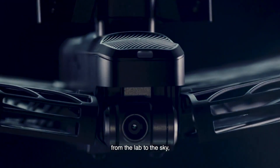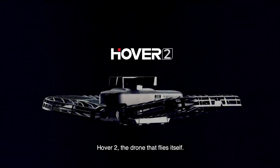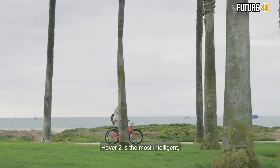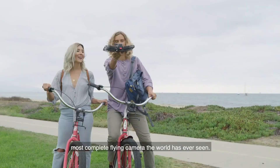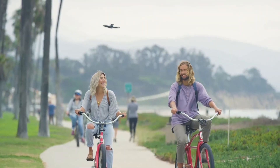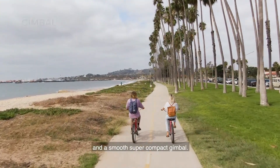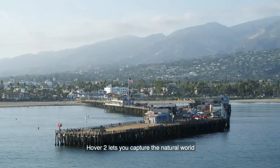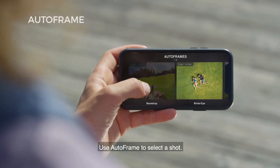Introducing the Hover 2 self-flying 4K drone — this well-equipped drone takes all the hard work out of capturing footage. Offering 23 minutes of flight time, Hover 2 uses the power of AI to adapt to its surroundings, cleverly avoiding obstacles and flying all on its own. It comes with its own remote and features a proprietary optical radar to achieve depth perception.